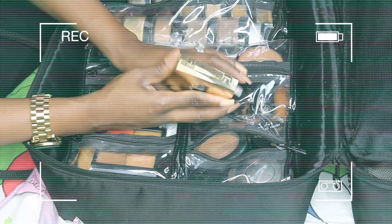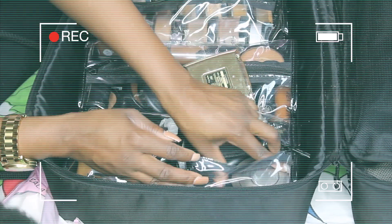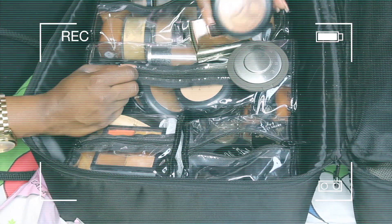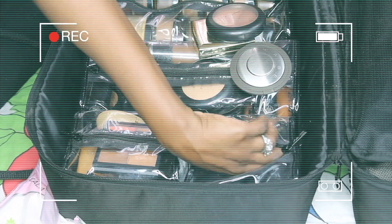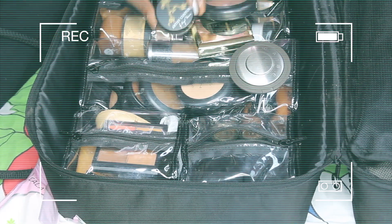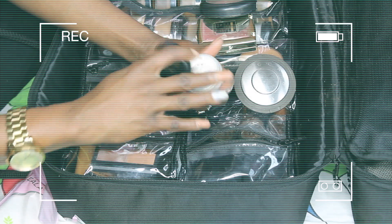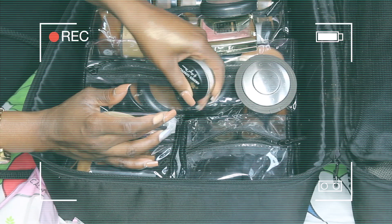The next side has all my glows. This is from Gerard Cosmetics, this one is called Lucy. Then I have my Becca. Then I have my MAC Extra Dimension Skin Finish. Then I have my Artist Couture — it's called Gold Digger, it looks white but it's actually gold — let me show you guys. See, it's pretty nice.